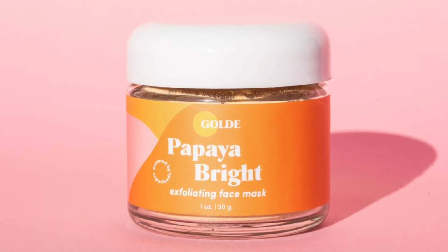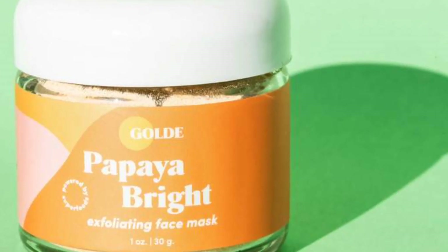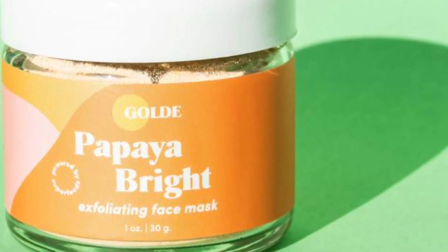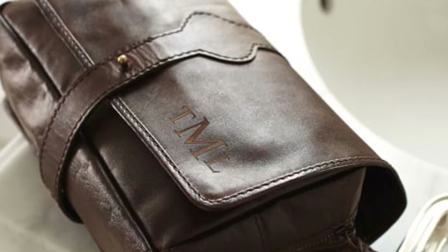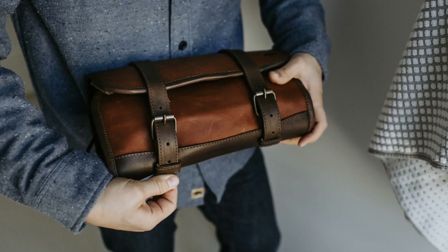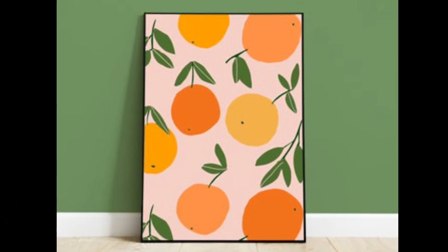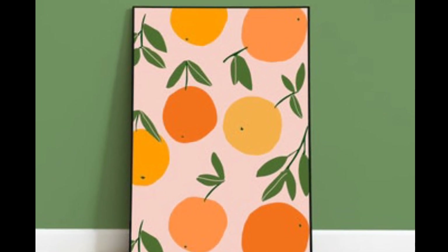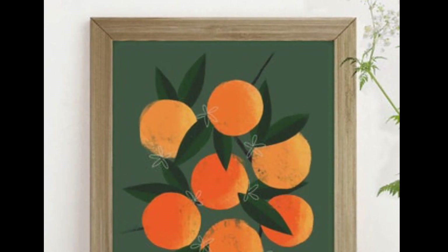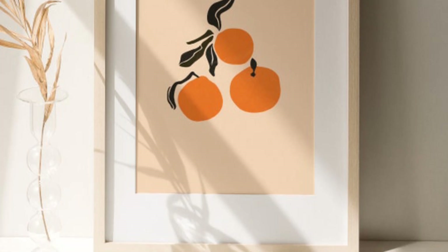Papaya Bright Exfoliating Face Mask. If your loved one is a skincare enthusiast who has yet to be introduced to this papaya mask, it's a perfect gift for them. Their skin will be soft and bright after using this mask, which is made up of a slew of superfoods. Hanging Toiletry Bag. Is the person you're shopping for a traveler? Then they'll need a toiletry bag, which also doubles as convenient hanging storage — it's a low-cost gift they'll appreciate because they won't have to unpack all their products to see everything. Orange Art Print. Artist Love Mazzei creates sleek and minimalist pieces, all available on her Etsy page. You can download and print this image for as little as $10, present it in a cheap frame, and you've got yourself an adorable low-cost gift.